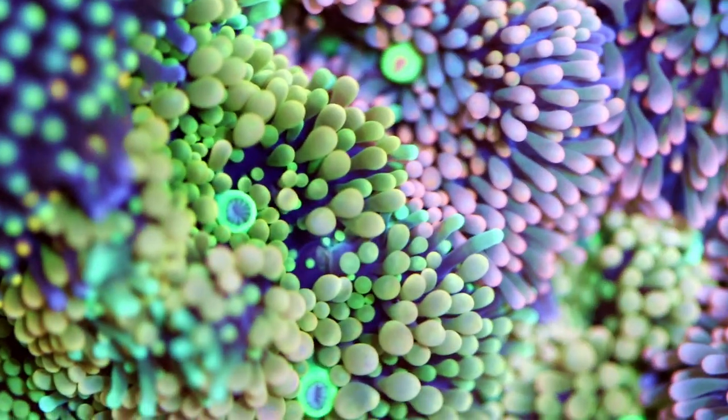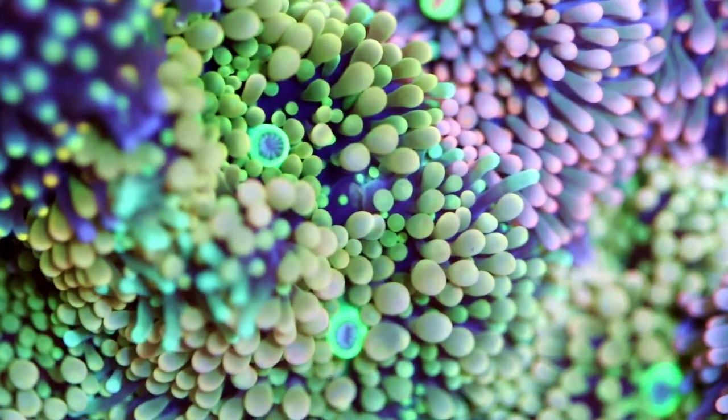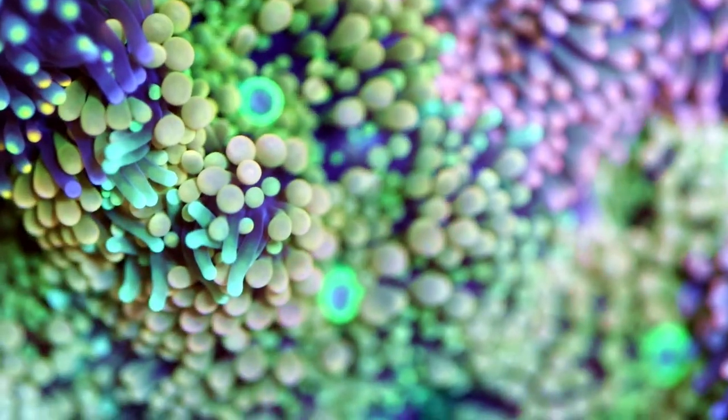So it's a soft coral — no skeleton. That means it can grow relatively quick. It doesn't have to calcify. And it's a little bit similar to Yuma.